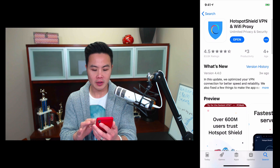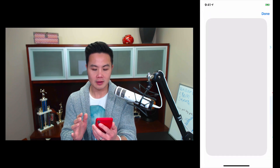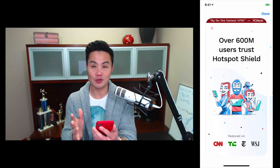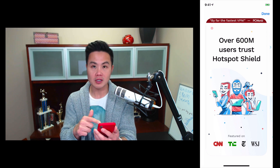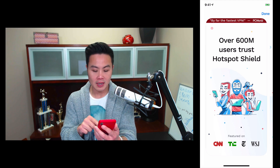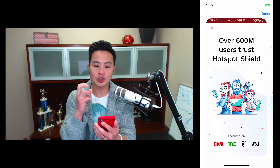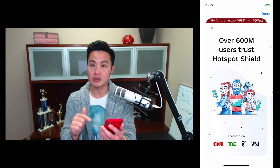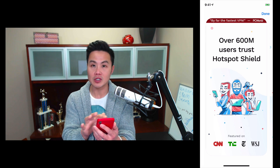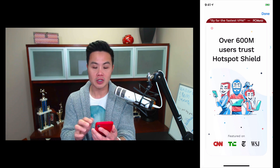The first thing I really noticed and love about the app is this screenshot — over 600 million users trust Hotspot Shield. That's amazing. I love the trust logos featuring CNN, TechCrunch, the New York Times, and the Wall Street Journal. Social proof — always leading with social proof. If you don't have those numbers, you can always use the 'featured on' approach.